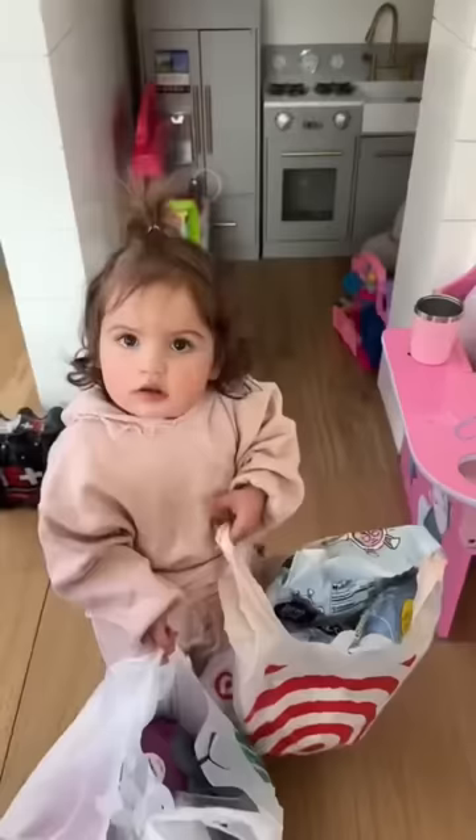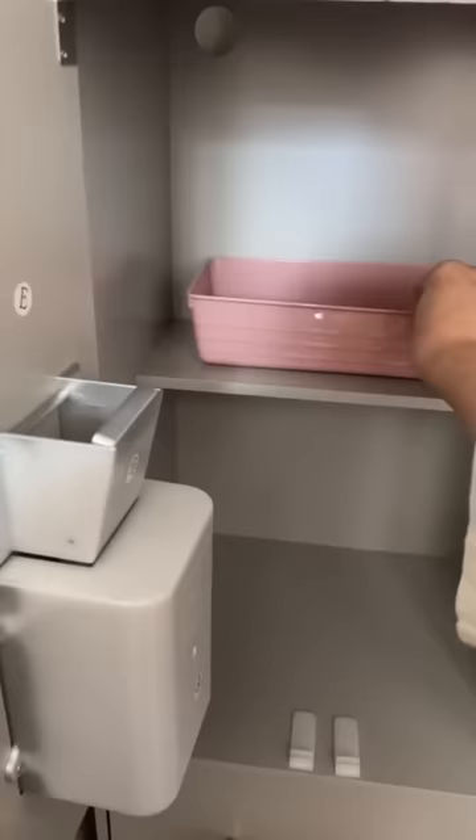Then we ran by Target to get all of our favorite snacks. Now it's time to clean this mess up — I just emptied out all the toys that they had in there and started fresh.